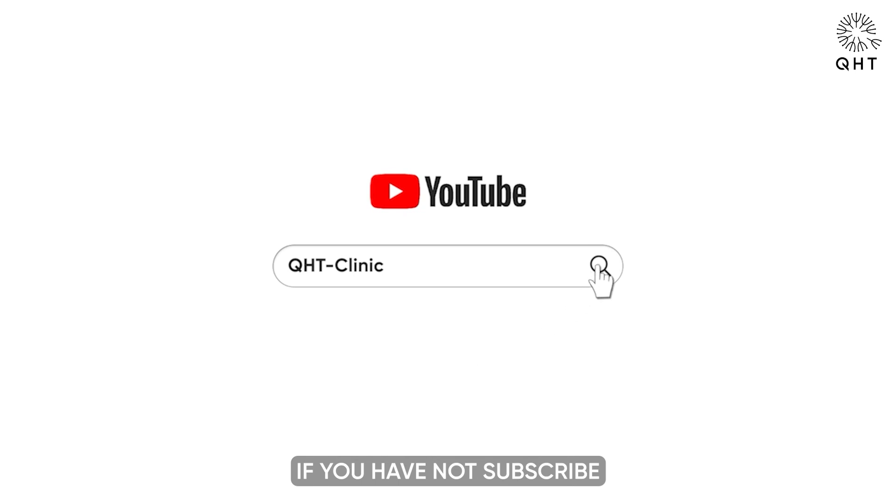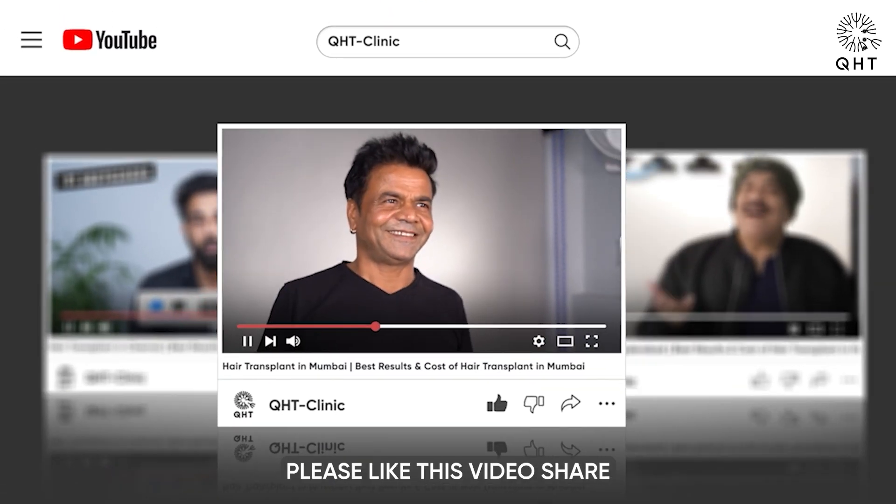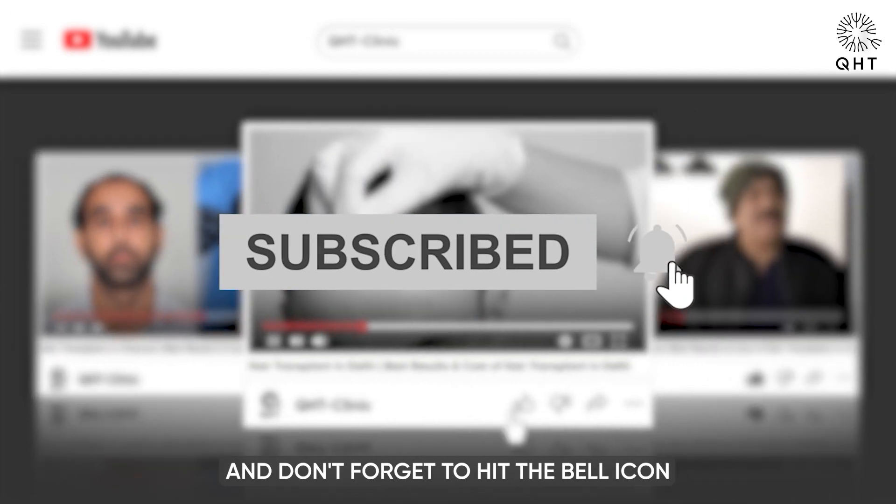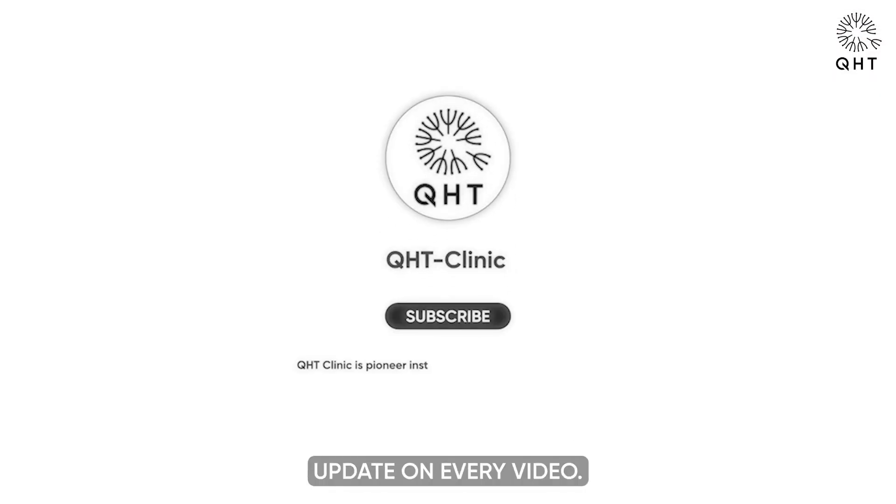Hello friends, if you have not subscribed to our channel yet, please like this video, share and subscribe to our channel — and don't forget to hit the bell icon so that you will get updates on every video.